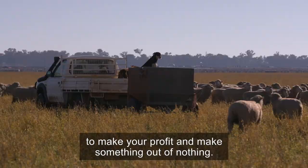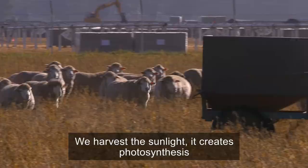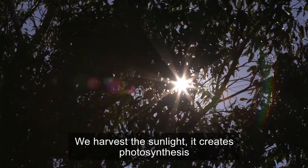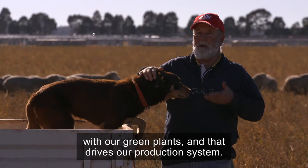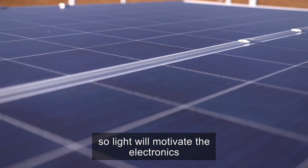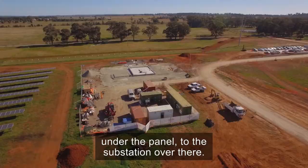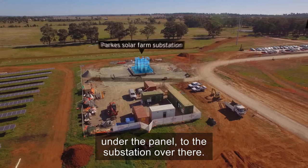It's interesting — farmers use solar energy just like the solar farm. We harvest the sunlight. It creates photosynthesis with our green plants and that drives our production system. Those solar panels here are absorbing light, which motivates the electronics and runs through all those cables under the panel, through the substation over there. That's how solar light transfers to electricity.